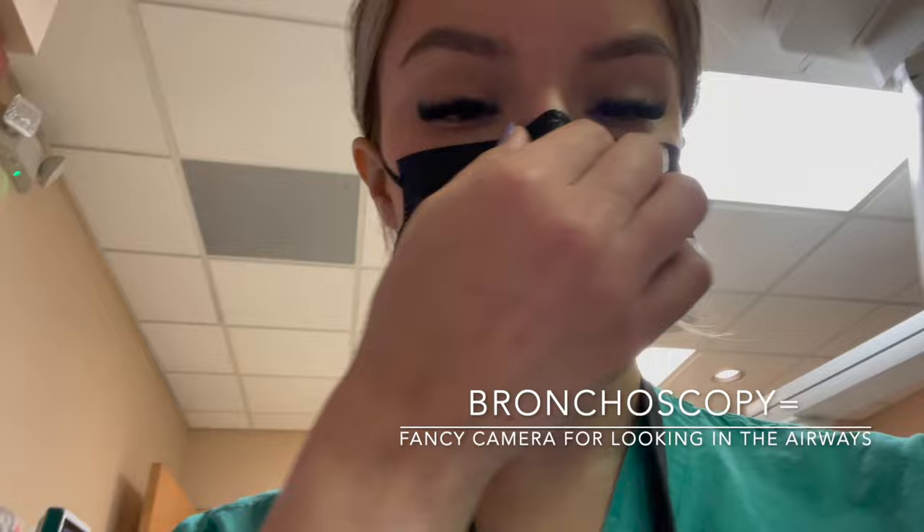They lifted the restriction on masks and it feels illegal walking into the hospital without one. While heading up, they called me about a patient that was bleeding. We went and did a bronchoscopy for a patient who was bleeding from their airway — it was not a significant bleed, so everything is okay now.